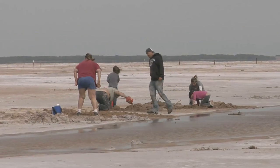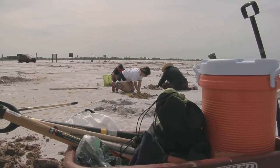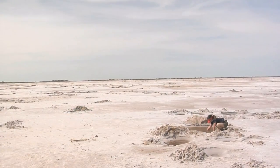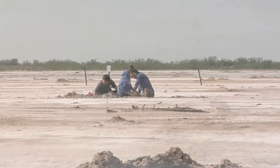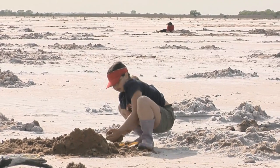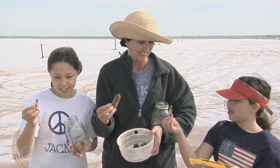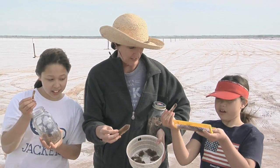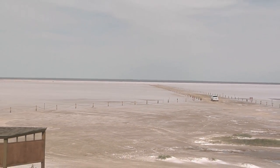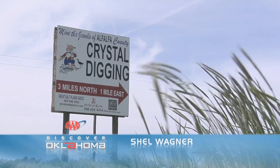There are few things more fun than playing in the mud for kids of any age, and crystal digging becomes a contest to see who can find the biggest, the most perfectly shaped, the best hourglass, or the largest cluster. Crystals measuring up to 7 inches long have been found here, along with complex clusters weighing as much as 38 pounds. We didn't find anything nearly that impressive, but we still counted ourselves winners, because this freakishly amazing natural wonder belongs to us all. At the Salt Plains National Wildlife Refuge in Jet, I'm Shel Wagner.